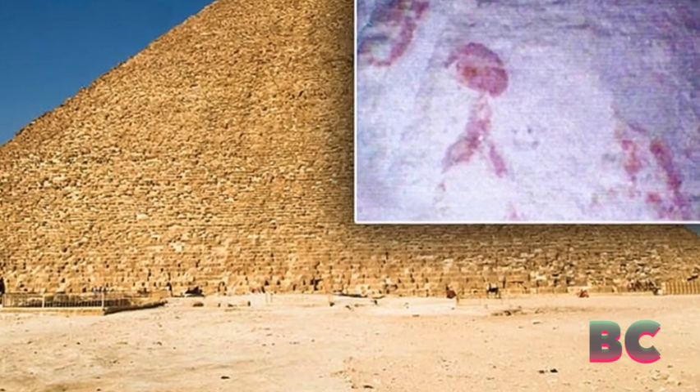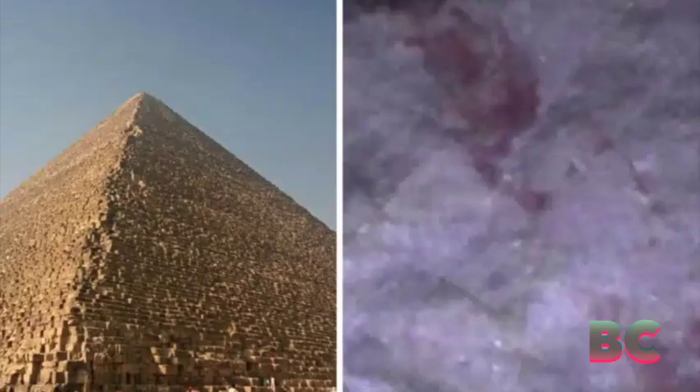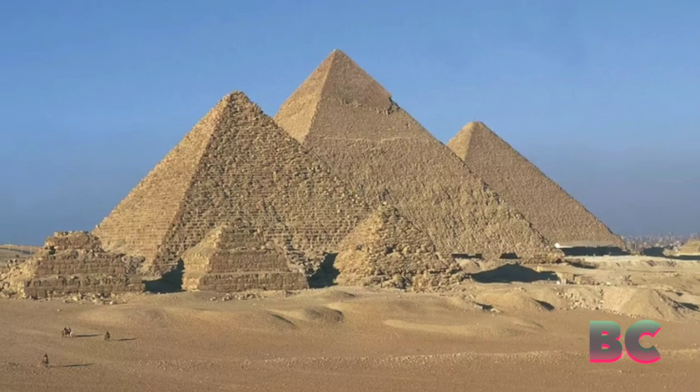However, archaeologists faced limitations in exploring certain sections of the 4,500-year-old structure, with some areas being too small for humans. In 1993, a mysterious blocking stone in the Queen's Chamber was discovered, but the technology to explore it properly was lacking.